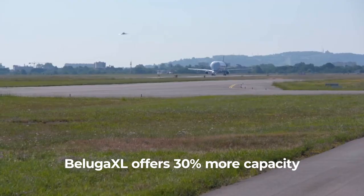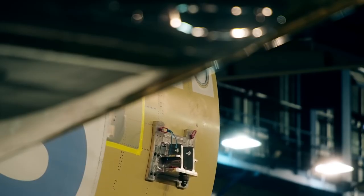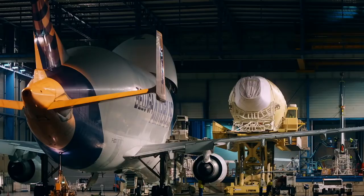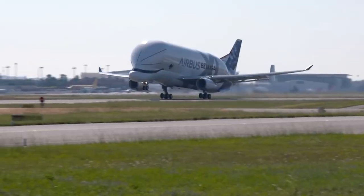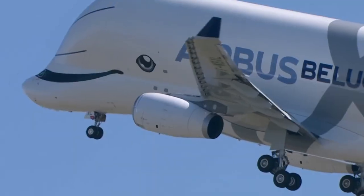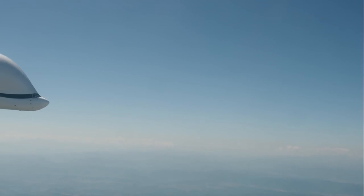The Beluga XL offers 30% more cargo capacity than the original line, and will be essential for moving large parts like wings from production facilities to the final assembly lines for the plane maker. Airbus previously said it would seek ETOPS approval for at least two of the transporters, allowing them to fly transatlantic.